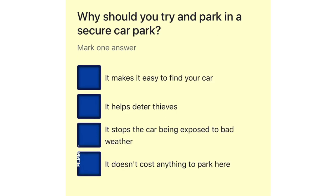Why should you try and park in a secure car park? It makes it easy to find your car. It helps deter thieves. It stops the car being exposed to bad weather. It doesn't cost anything to park here.